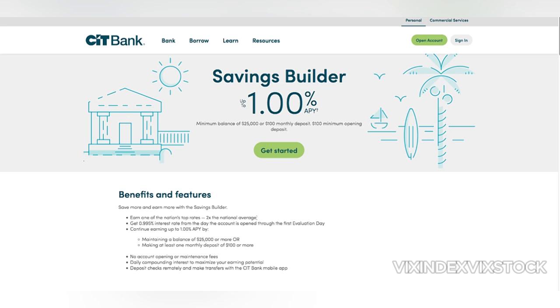One of the biggest advantages of the CIT Bank Savings Builder is its online-only platform. This means that you can manage your account from the comfort of your own home. The online banking interface is generally user-friendly, and you can easily make deposits, withdrawals, and transfers. However, some users have reported experiencing technical difficulties with the online platform.